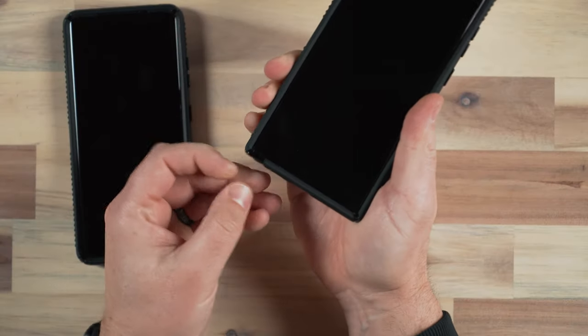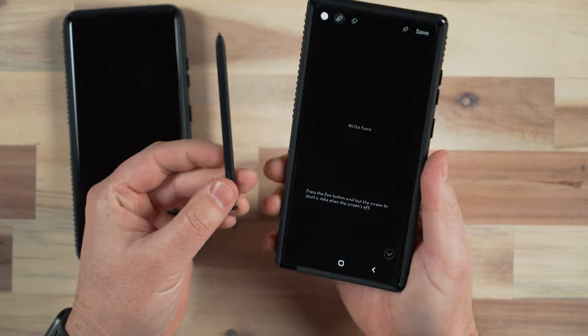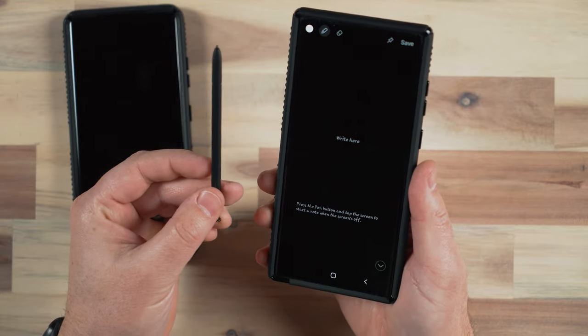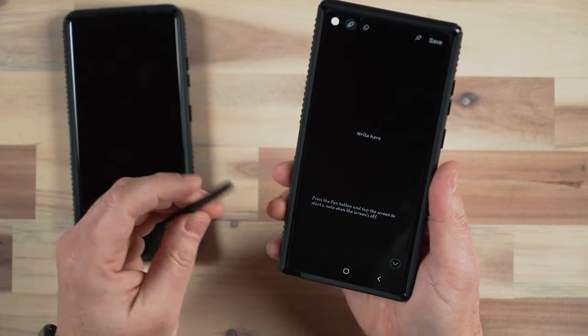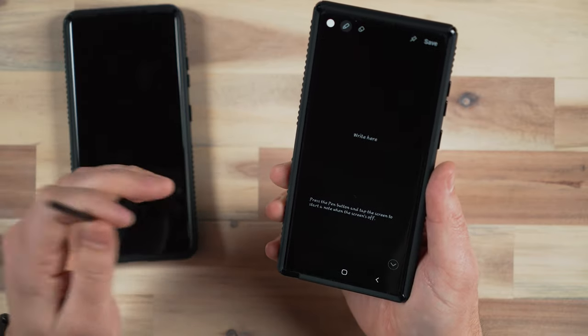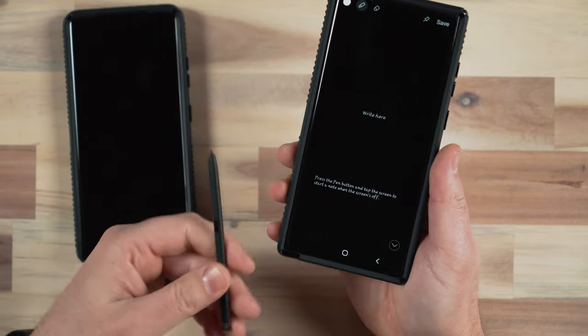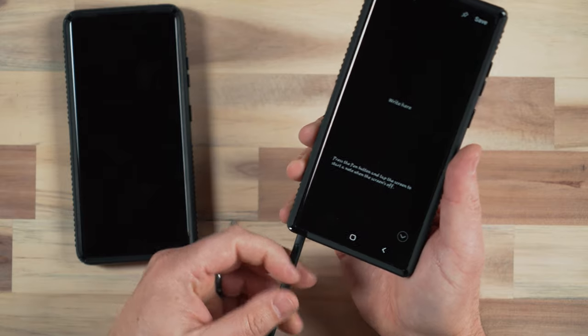With so many similarities, what is different? One of the biggest differences is obviously the S Pen on the S22 Ultra — an actual S Pen that lives inside the body of the phone, which is fantastic. On the previous year's phone, the S21 Ultra, you could use a stylus with it, but it didn't have a stylus built into the body like the S22 Ultra.